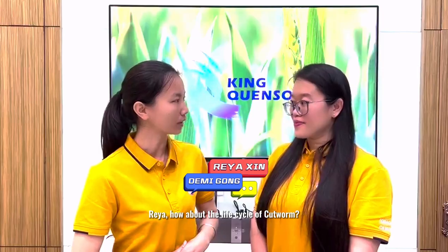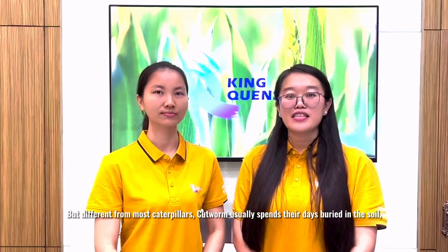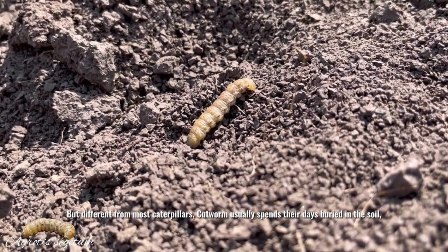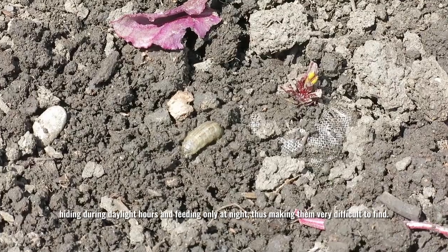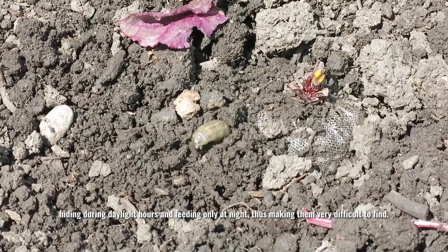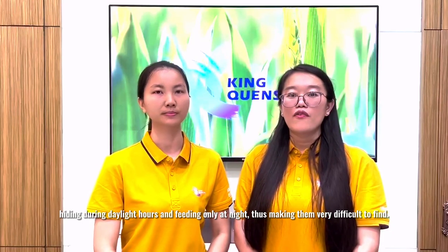Rhea, how about the life cycle of cartworm? Same as other leptopterian insects, cartworm also has 4 life stages: egg, larva, pupa and adult. But different from most caterpillars, cartworms usually spend their days buried in the soil, hiding during daytime hours and feeding only at night. That makes them very difficult to detect.